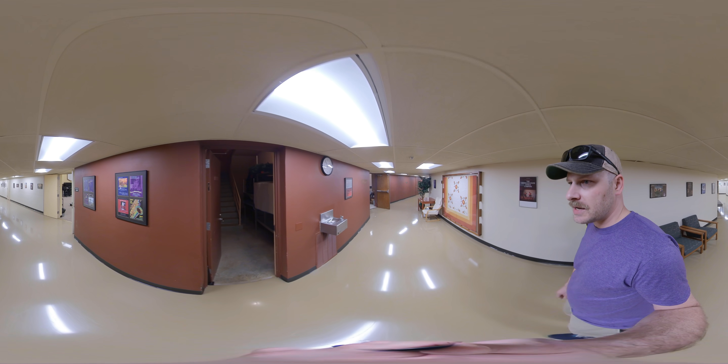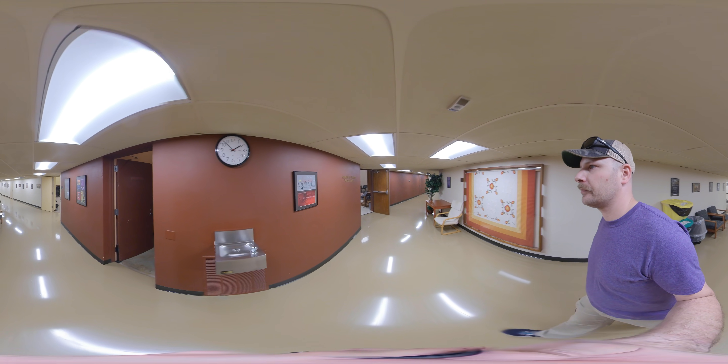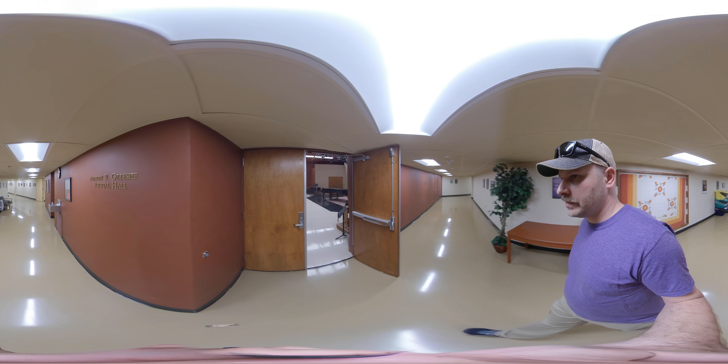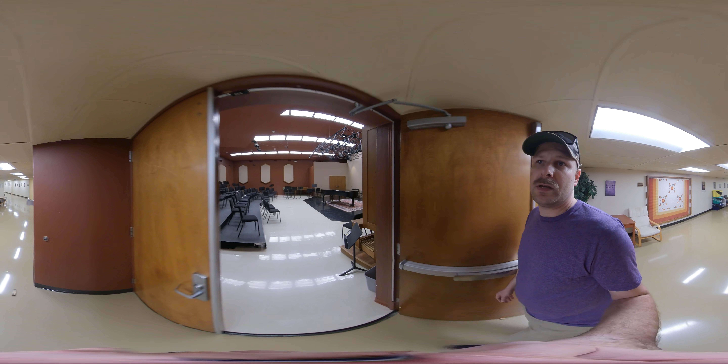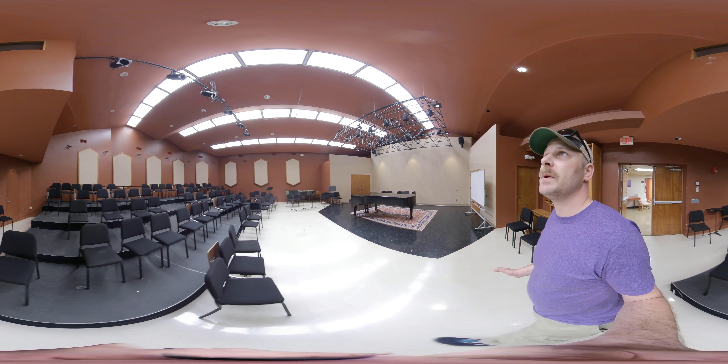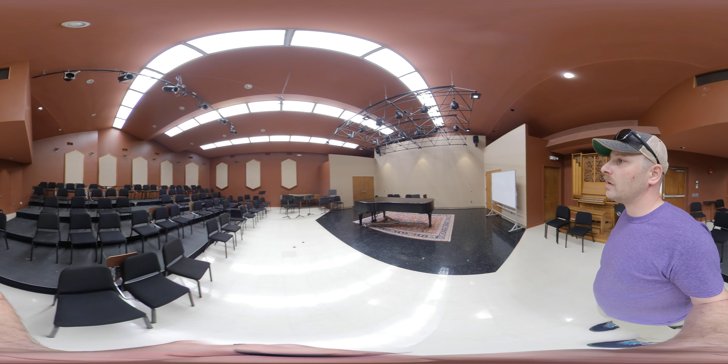Over here to the side is our access to the control booth for Newland Hall. And our last performance space in the building is the Audrey Giuseppe Recital Hall, a really beautiful space with wonderful acoustics.